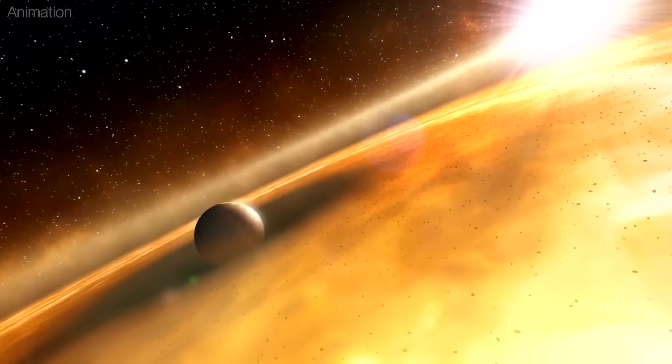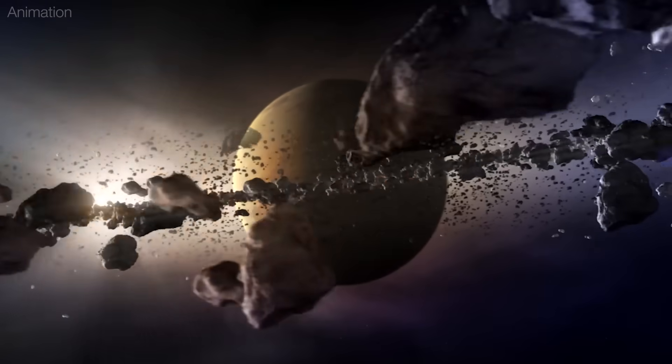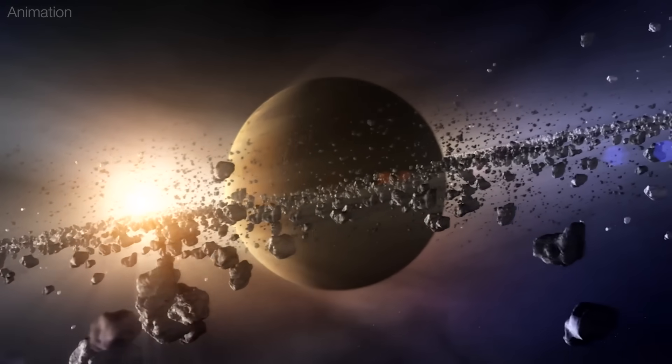If 3I Atlas has wandered among the stars for nearly half of the Milky Way's age, it could provide insights into the history of our galaxy and the processes behind our solar system's formation.